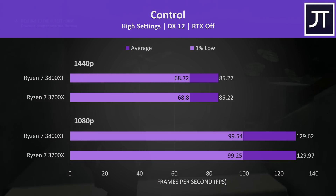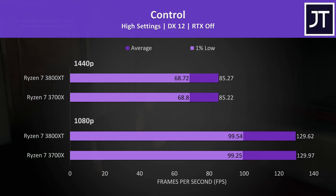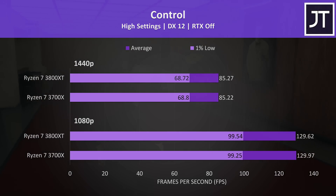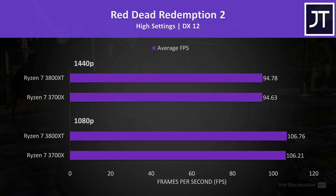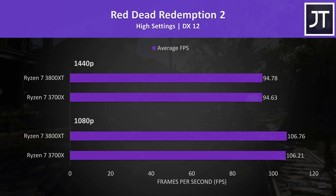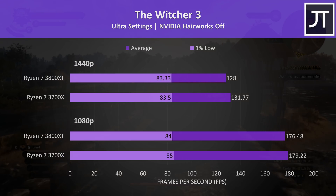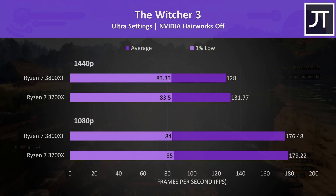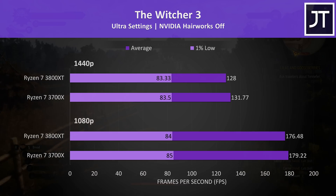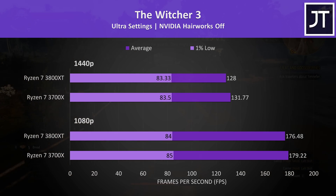Control is typically more GPU heavy, so it wasn't much surprise that at high settings the two processors offered essentially identical performance. Red Dead Redemption 2 was tested using the game's benchmark tool, and once more there was no noteworthy difference between the two chips. The Witcher 3 actually saw slightly lower performance with the 3800XT — not really sure why, given it should be similar with just higher clock speeds.